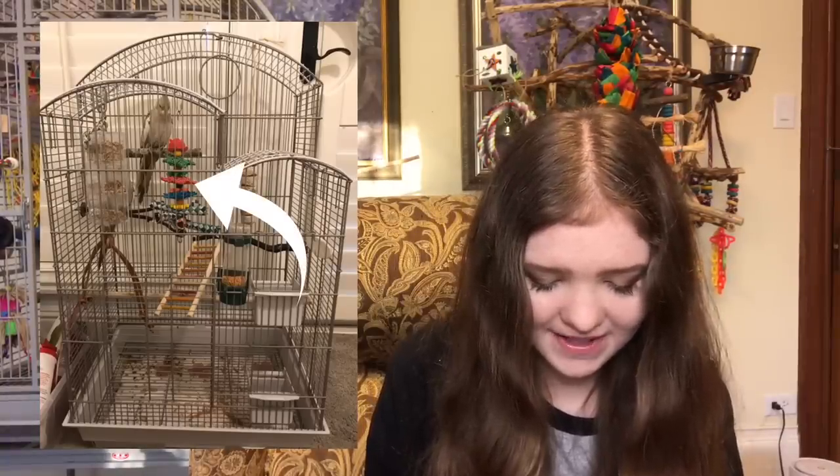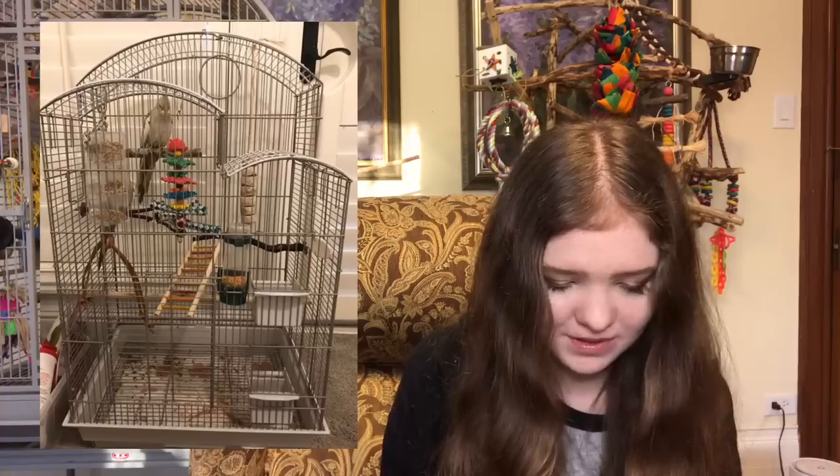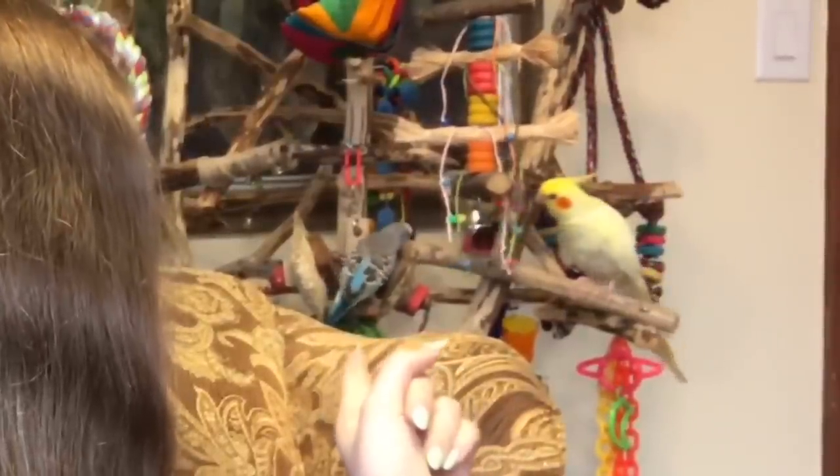You've also got a nice colorful star toy with finger traps and the classic bird kebab — both really great toys. You've got natural wood perches, which is great for your bird's feet. This setup is pretty good. Toys are so important for parrots; you need to have toys in order for your bird to live a happy life. They need things to do inside their cage.